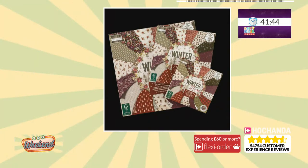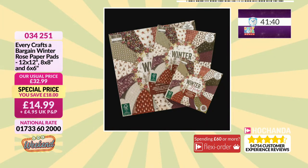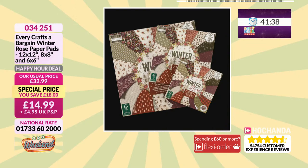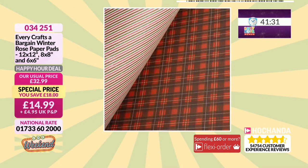Look at these gorgeous winter papers. You're going to get all of these — your 12x12s, your 8x8s and your 6x6s, all in that gorgeous winter rose design. What you will find is that the size of the pattern is kind of reduced down dependent on which of those pads you are working with. £14.99.